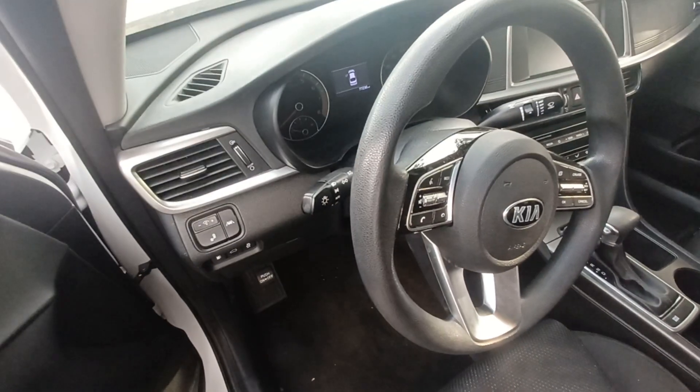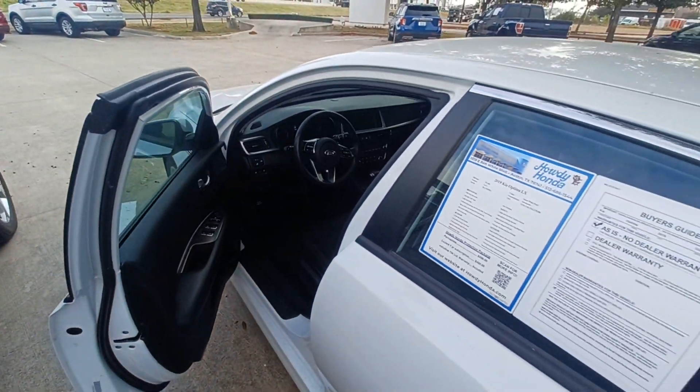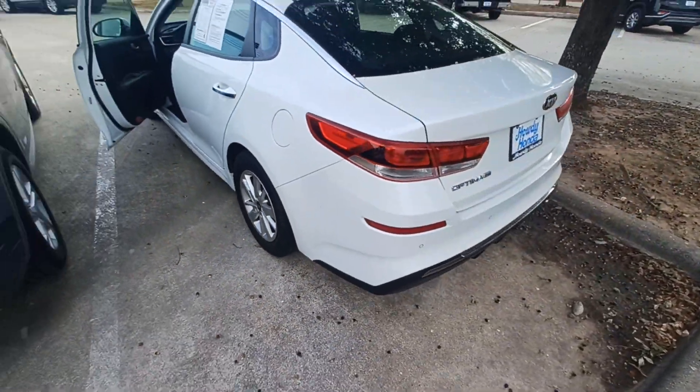Steering wheel mounted audio controls, fully automatic headlights, remote keyless entry, alloy wheels, and security system.